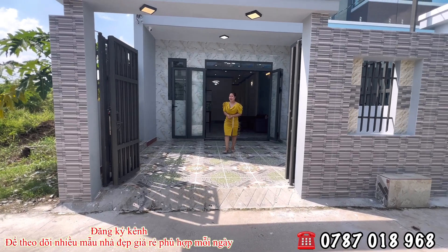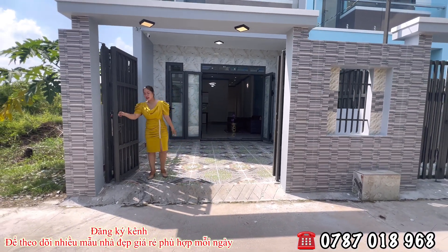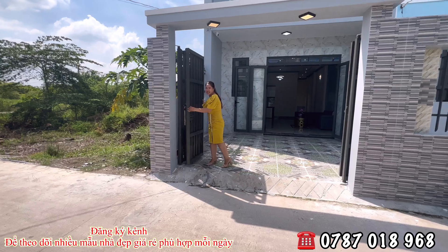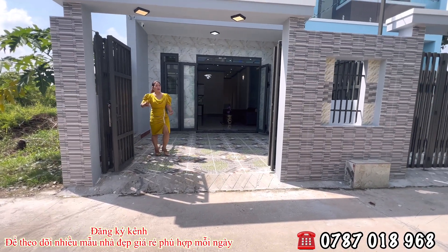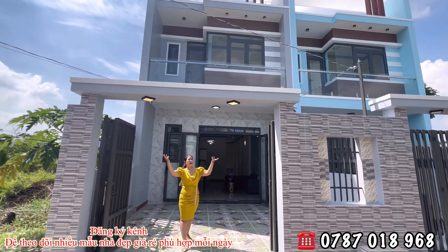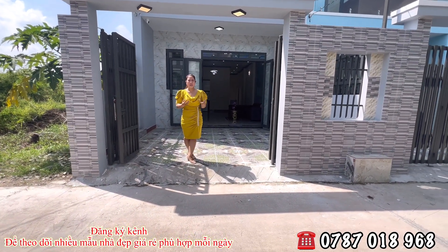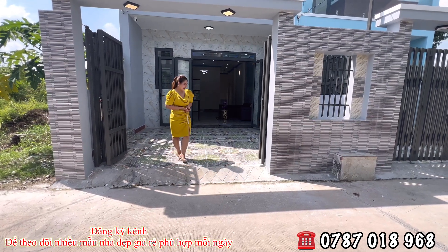Thiết kế theo kiểu châu Âu hiện đại năm 2022, mẫu này rất ưa thịnh. Bước vào trong thì bên đơn vị em Hương làm cho mình 1 lớp cửa bảo vệ bằng 4 cánh sắt điện màu đen xám, nhìn rất sang trọng, di chuyển rất nặng tay. Và mình làm 1 cái trụ cột bắt ngang với hệ thống đèn LED gắn sẵn. Mỗi khi buổi tối mở đèn lên, ngôi nhà nhìn rất sang trọng.